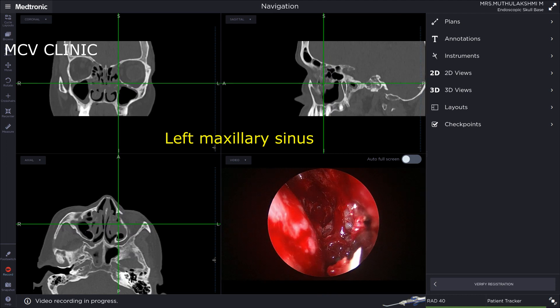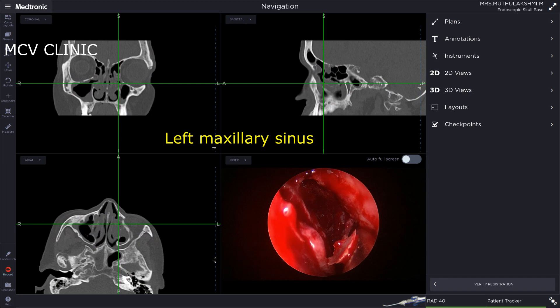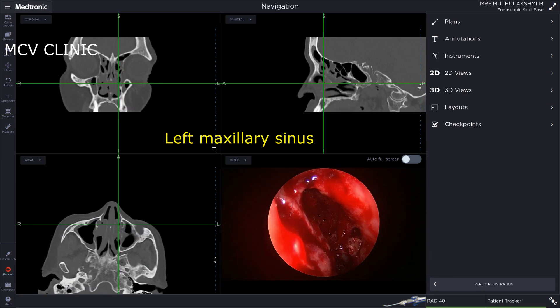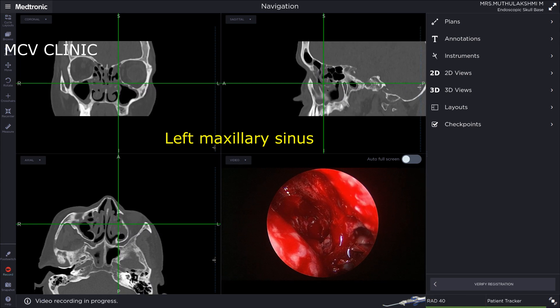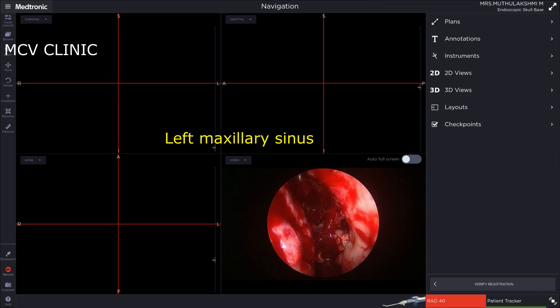We'll start with the left maxillary sinus. Here we can see a straight navigable debrider being used to widen the maxillary ostium. Here you can see the maxillary ostium on the left side being widened open.